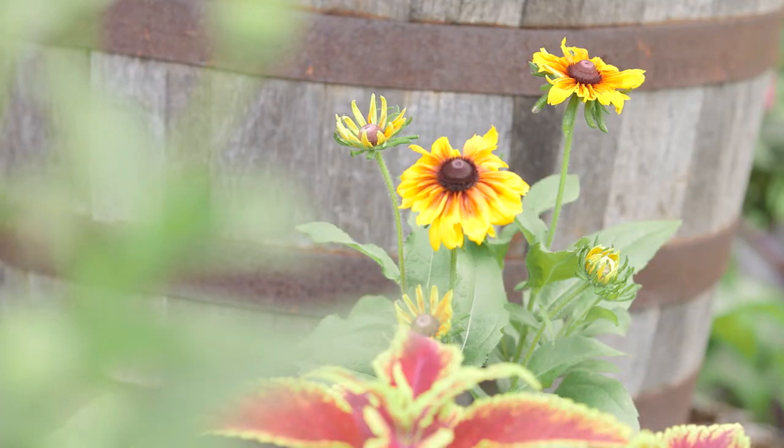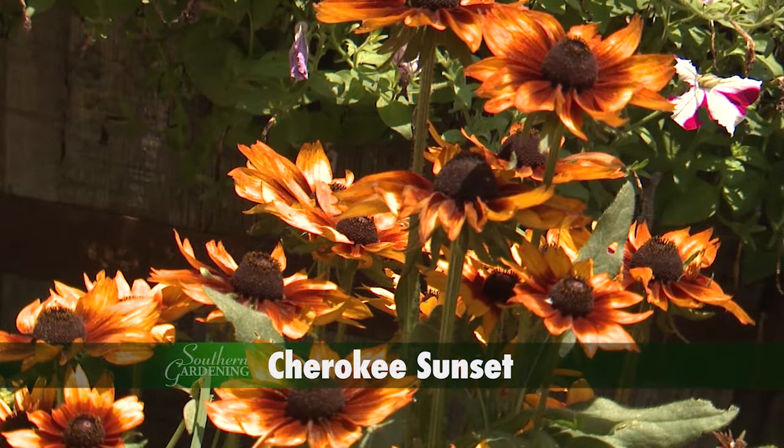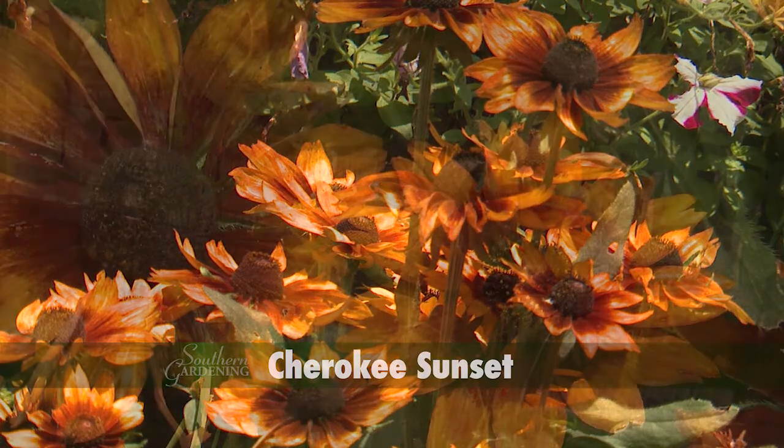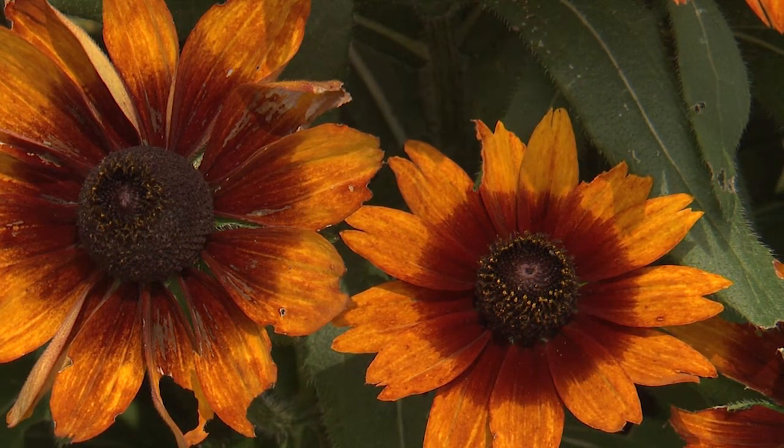It seems like some of the shorter varieties make up for a lack of height with an abundance of color. Cherokee Sunset packs a lot of color with rustic red and orange petals surrounding the chocolate brown cone.